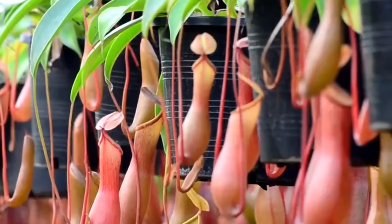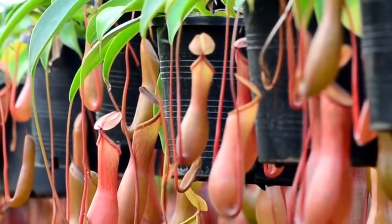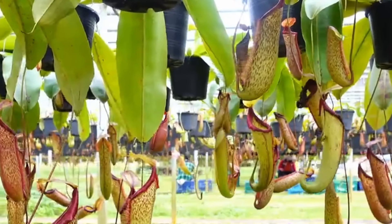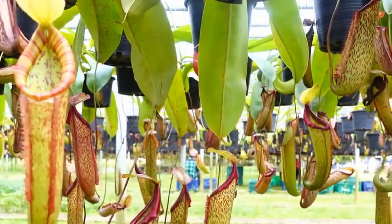Nepenthes, tropical pitcher plants or monkey cups, are another genus of carnivorous plants with pitfall traps. There are about 130 species that are widespread and can be found in China, Malaysia, Indonesia, Philippines, Madagascar, Seychelles, Australia, India, Borneo, and Sumatra.